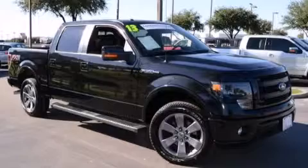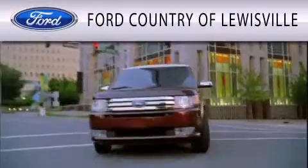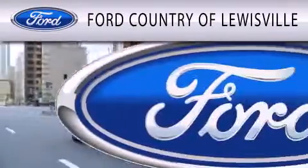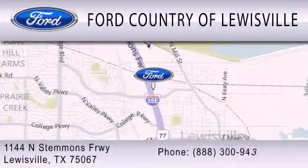Call or visit us right now and arrange your test drive today. Ford Country of Lewisville is dedicated to doing everything possible to ensure that the experience you have selecting your vehicle is as pleasant as possible. We are located at 1144 North Stemmons Freeway in Lewisville.